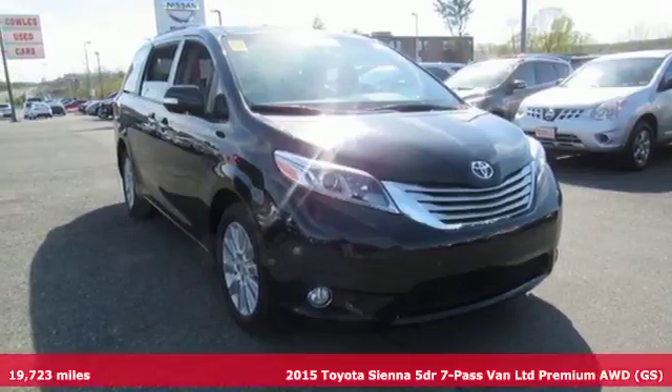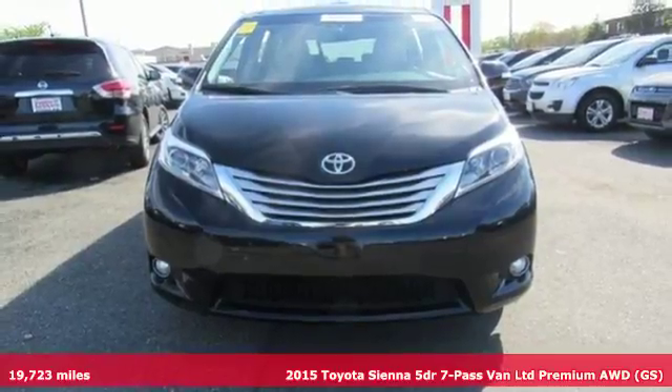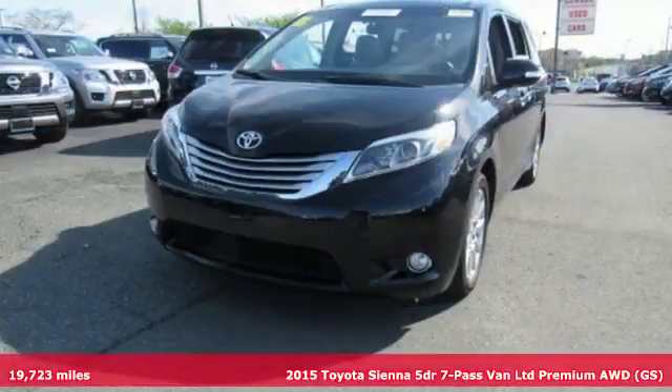Here's a 2015 Toyota Sienna. It's as focused on fun as it is on family. It comes nicely equipped with features you'll love.